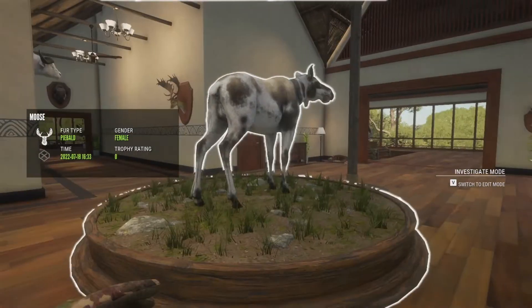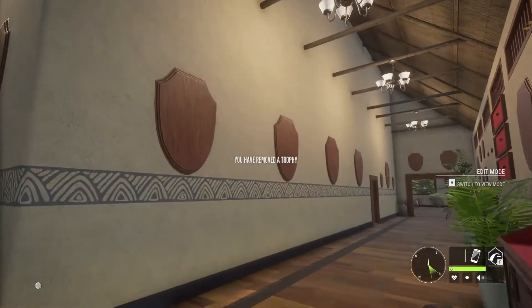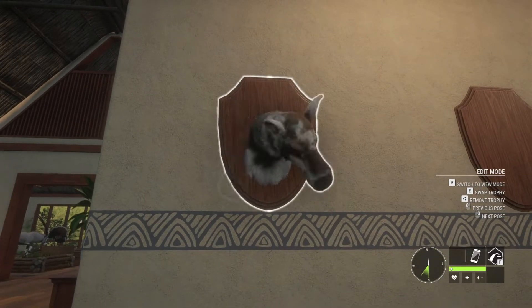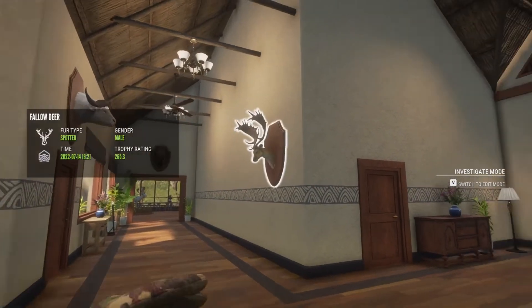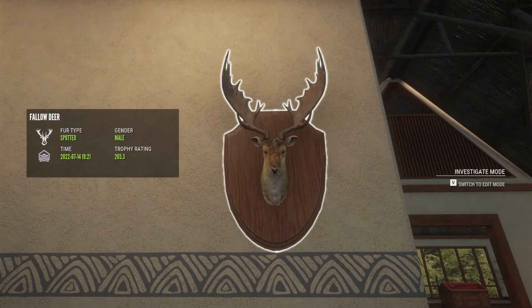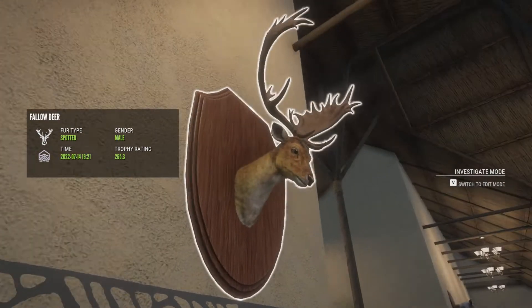Here's a piebald moose — this is the one we got on Revintali. So yeah, that's pretty cool, we have two piebalds. Here is the diamond fallow deer. I was hunting for geese and then I looked out of my blind because I got a fallow deer call, and here he was. I thought he was a level four at first but it was actually a level five medium — 265.3 I think, he was ten to twenty over.